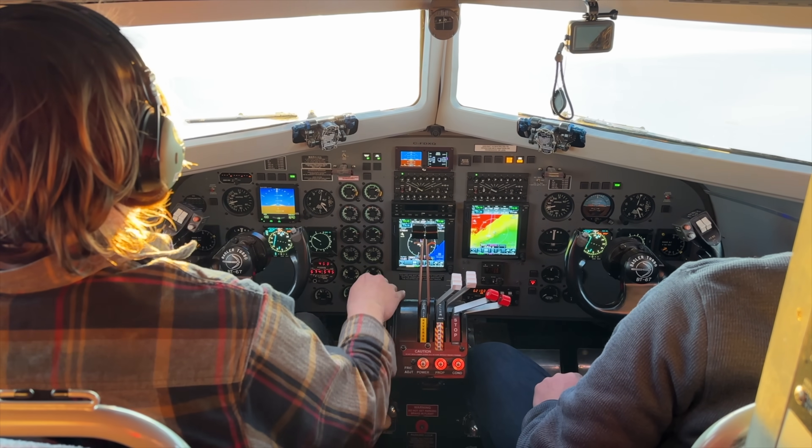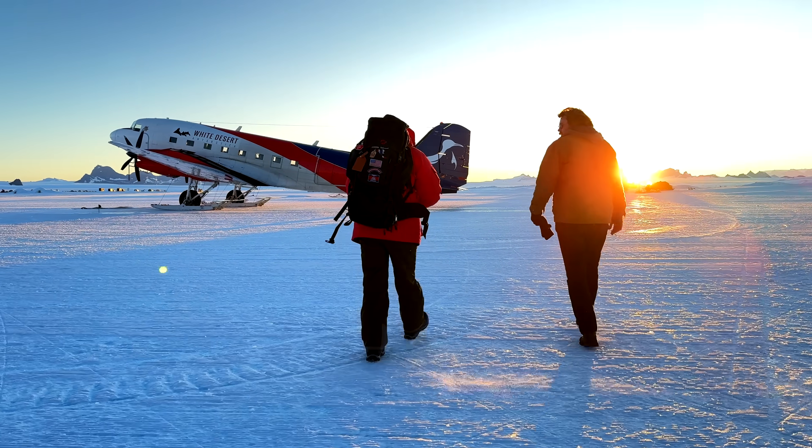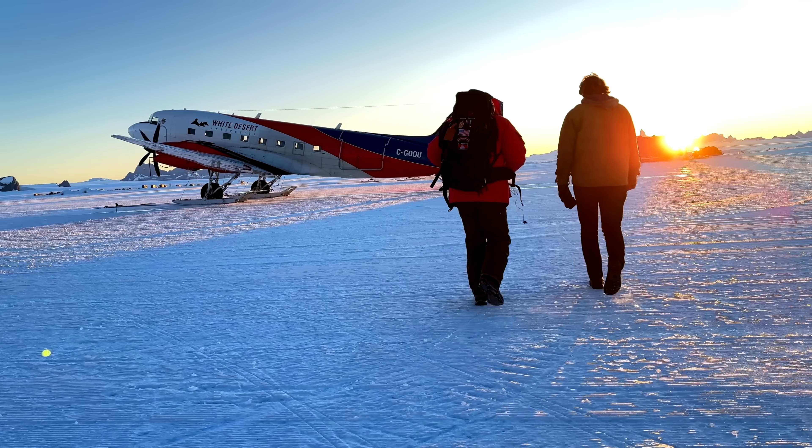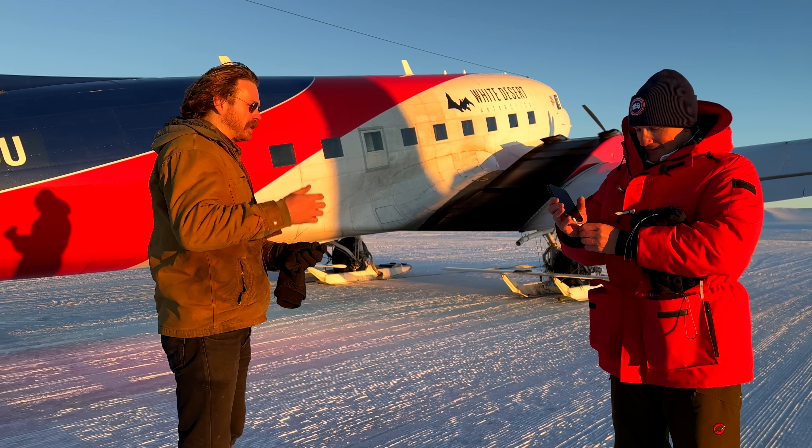Speaking of flying, I was able to get a quick interview with Charles, one of the pilots flying this incredible machine. Let's hear what he has to say about the operation here in Antarctica for White Desert.